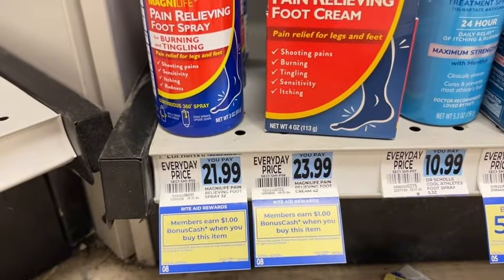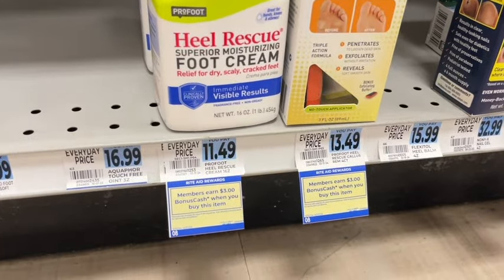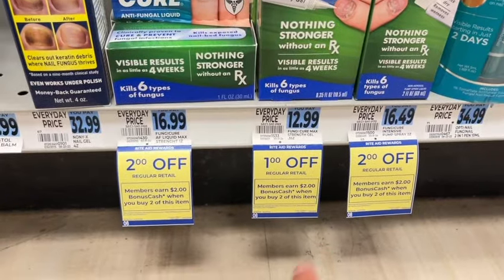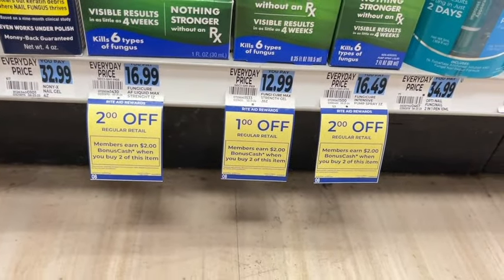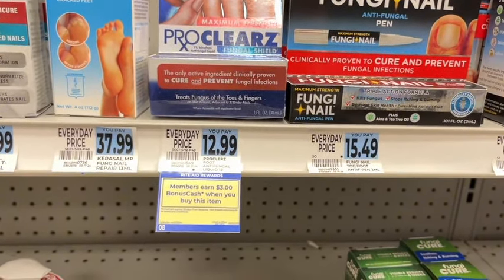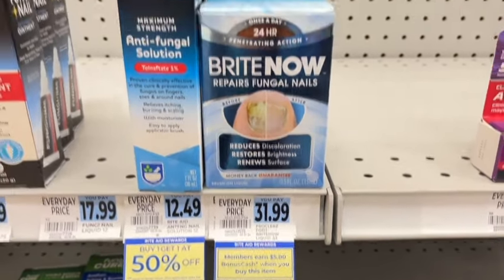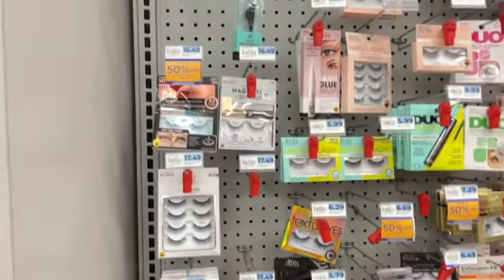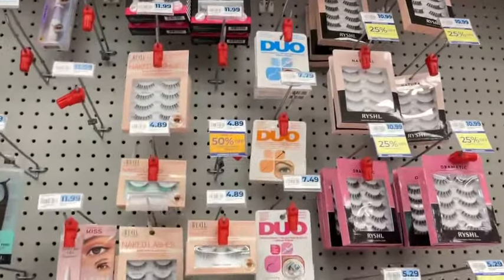MagnaLife is $1 back when you buy one, limit of four. ProFoot Rescue is $3 back when you buy one, limit of four. Fungi Care is $2 off this week and you get $2 when you buy two, limit of four. Fungal Shield is $3 back when you buy one, limit of four. Bright Nail is $5 back when you buy one, limit of four. There's also clearance on eyelashes, so check your store for any you'd pick up.